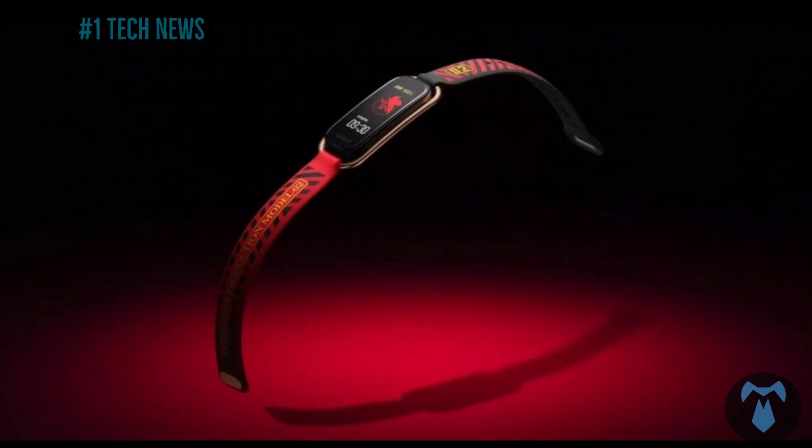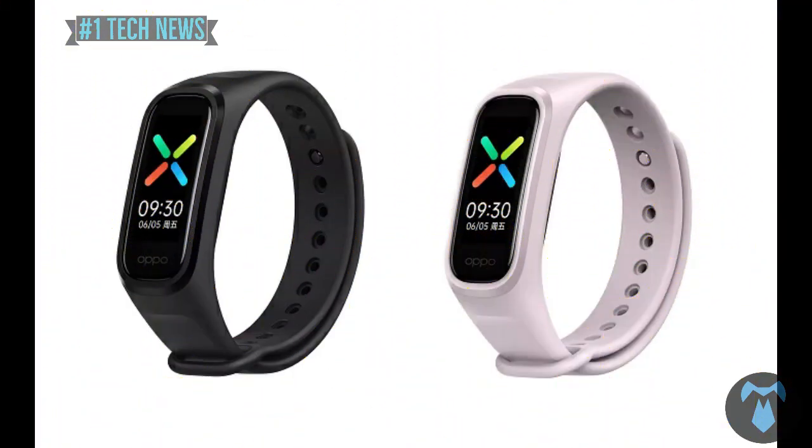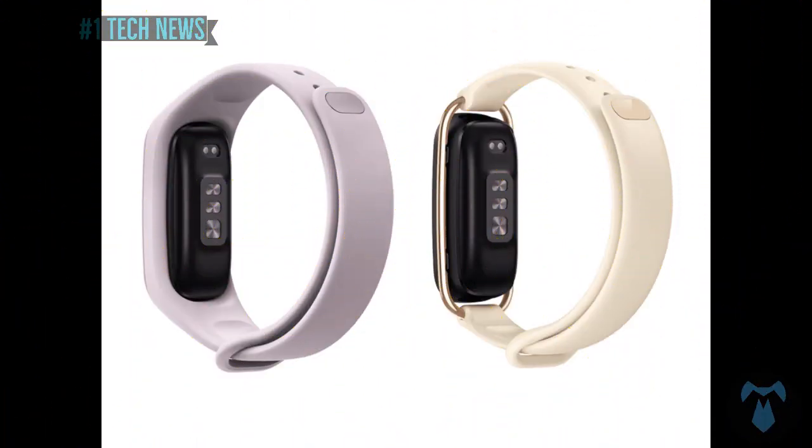The OPPO band is now available. It is priced a little lower than competitors. What do you think about this brand? Please fill in the comments.